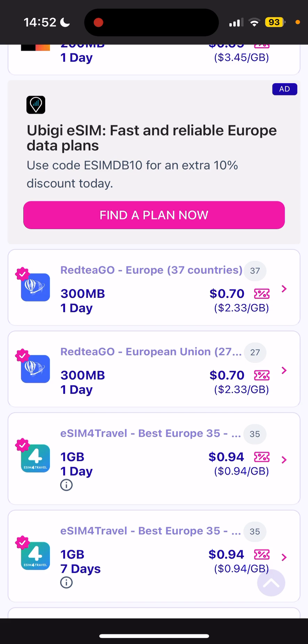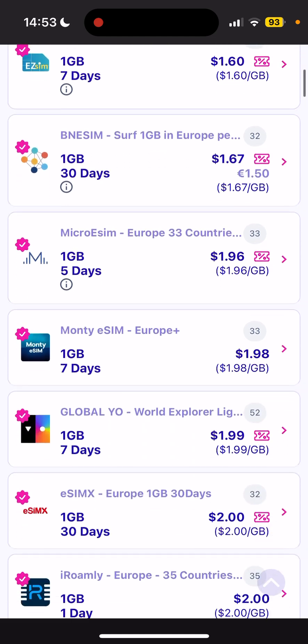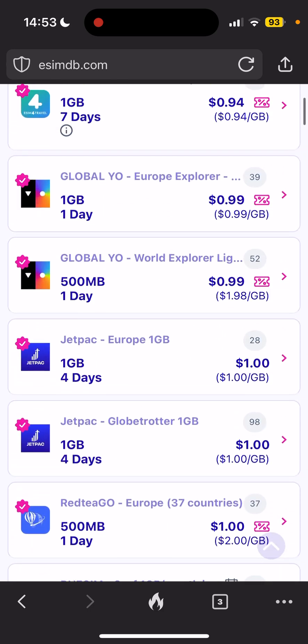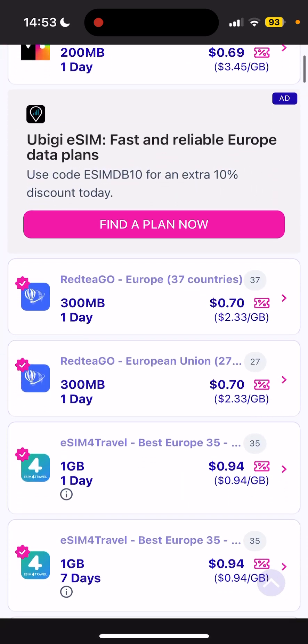Another cool feature DENT offers that most other providers cannot is the ability to pool your mobile data using DENT Teams. DENT Teams for Business lets you share your eSIM data as a pool with friends and family members. So with unused data, you have two options: donate it to a family member, or resell it on the marketplace within the DENT tab. These are features you won't find on any of the eSIM comparison site providers.